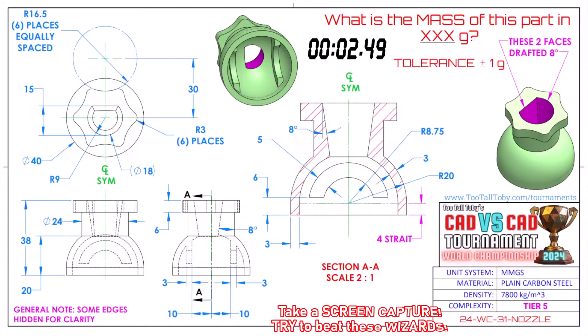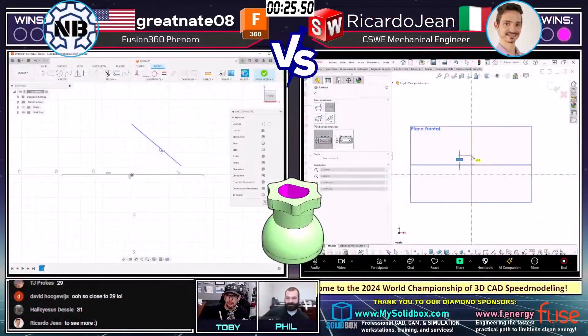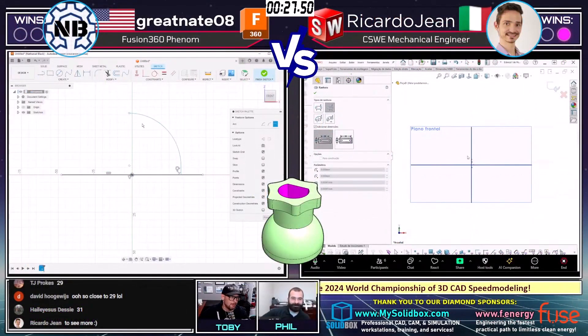What is the mass of this part in grams? Both of our runners are grabbing a screen capture of this part. This part is called Nozzle. It is in MMGS and plain carbon steel — a little carbon steel nozzle. It's got some draft on it; these two faces are drafted at 8 degrees. Looks like our runners both have that screen capture, so let's move over and take a look at what they come up with.